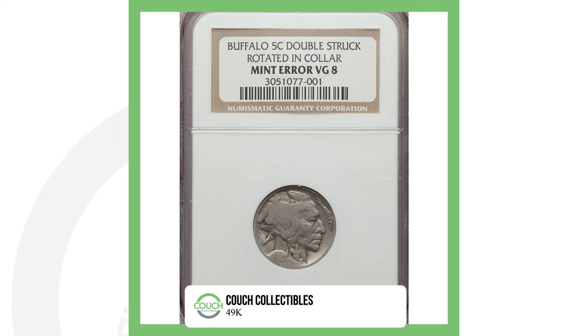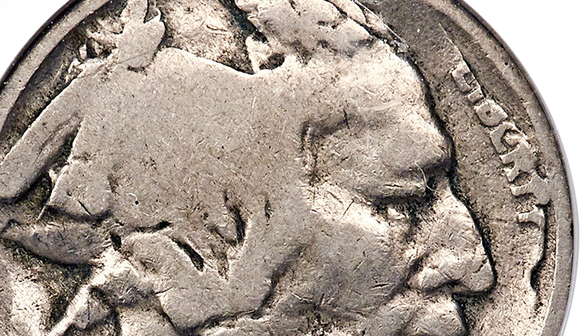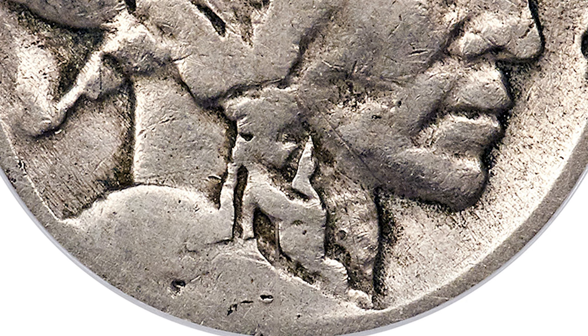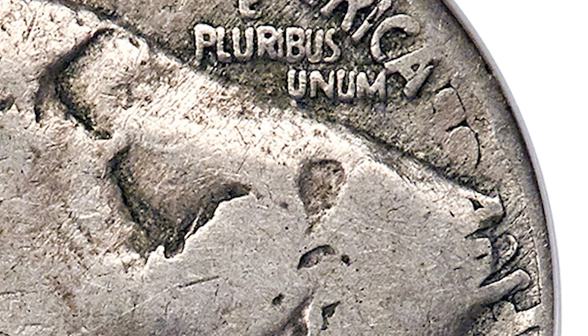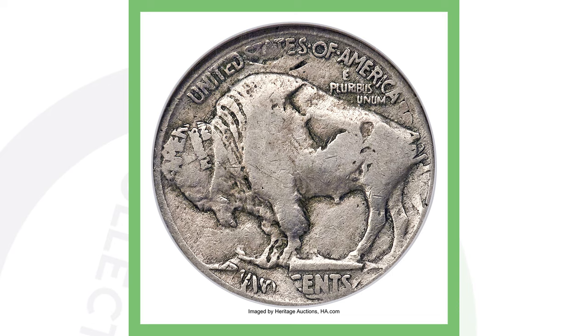Moving on to an undated buffalo nickel — this is an awesome coin. It has a mint error: it's been double struck and rotated in collar. If we look to the right of the coin where it says Liberty, you can see Liberty is cut off because the design rotated. There's no date at the bottom of the coin. On the back you can really see the double strike — at the top of the buffalo you can see lettering on the buffalo's head, and toward the right side you can see 'Five Cents' because the design has been rotated. This coin sold for over $750. Now, if you guys have any dateless nickels, I'm going to show you exactly how you can find the date.